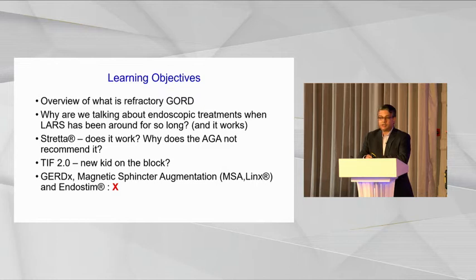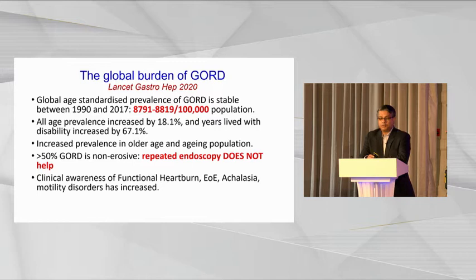One is called Stretta — if you've heard about it you'll probably know what I'm talking about, otherwise I'll talk you through it. The second is transoral incisionless fundoplication version 2, which is the new kid on the block. I will not be discussing GERD-X or any of the other options for reflux management, which includes the LINX device and EndoStim.